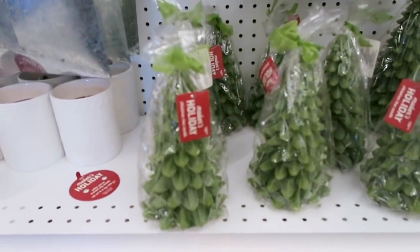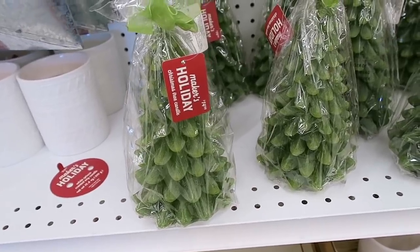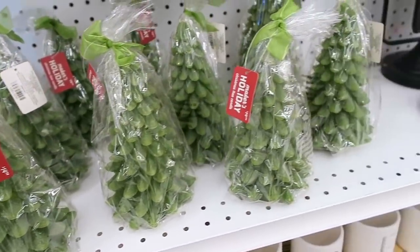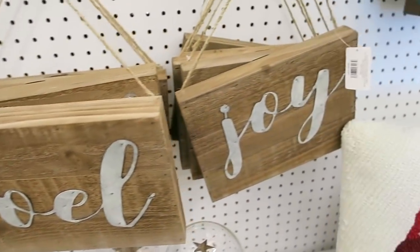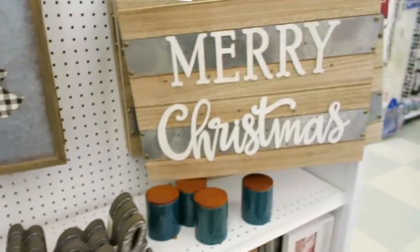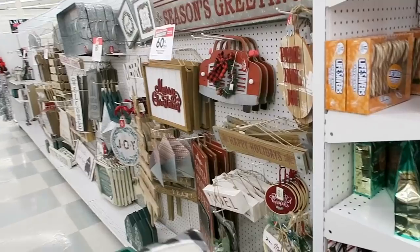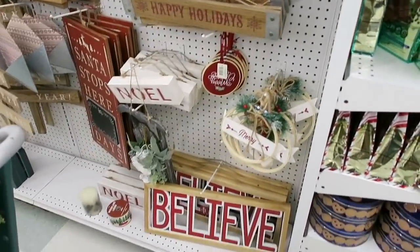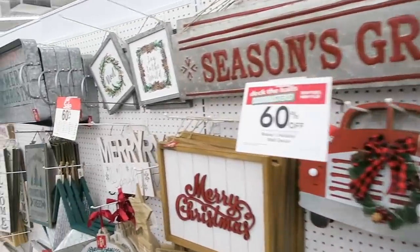The Christmas tree candles - I would never burn this, I just use it for decoration. I also love these wood signs right here. They have one that says 'Noel,' one that says 'Joy,' and then this really cool one that says 'Merry Christmas.' They have a ton of Christmas signs here - I am so excited to start decorating for Christmas.